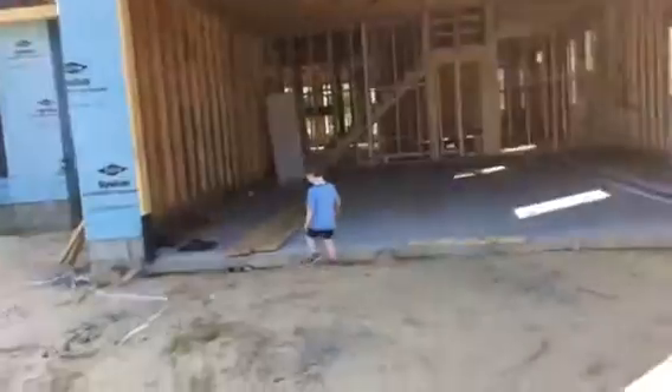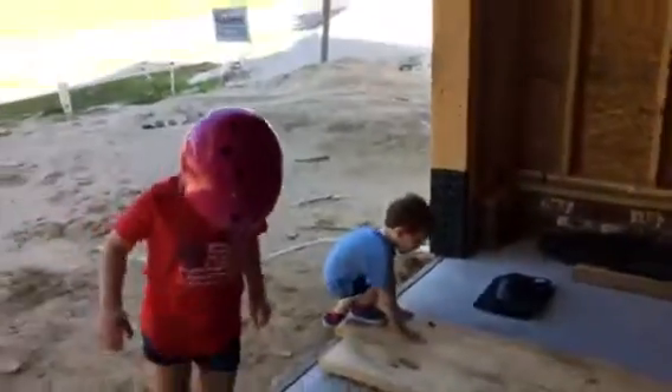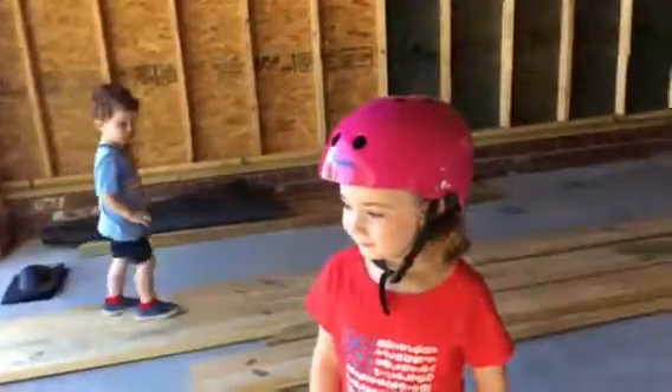Let's go check out this house. What room are we in right now? What room is this? What goes in this room? This is a garage — this is where they put the car.